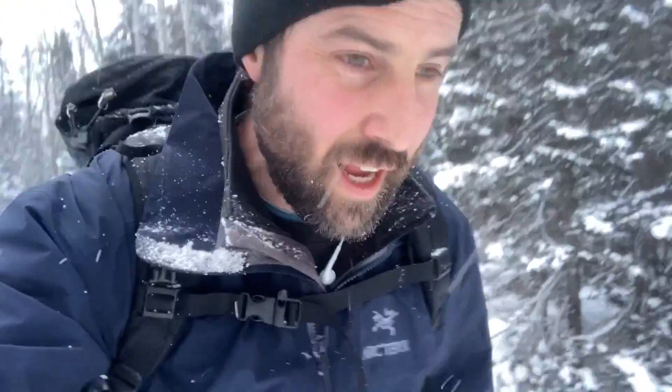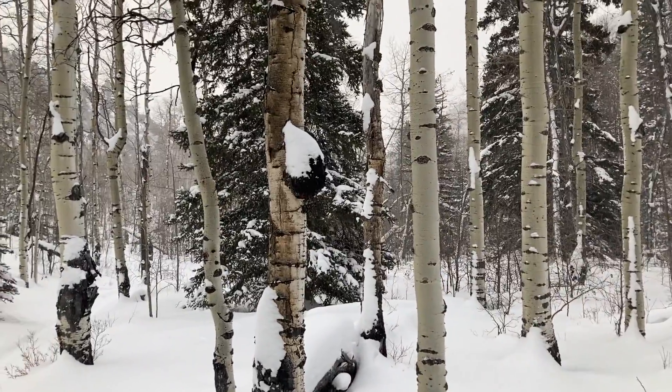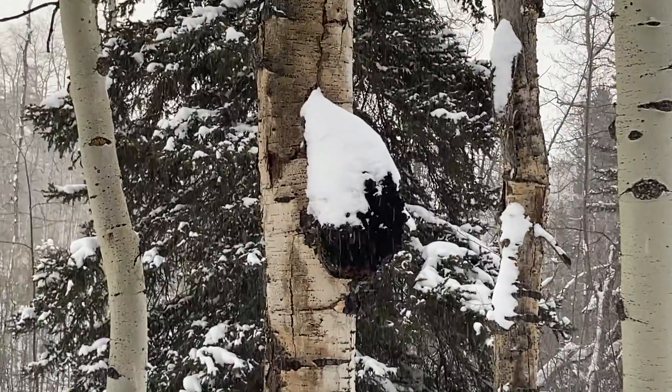One cool thing about this black canker is that it's super black. It makes me wonder — could it be full of melanin in the same way that chaga is full of melanin and also super black? There's something real there to explore.